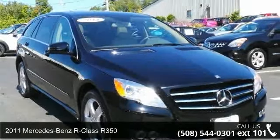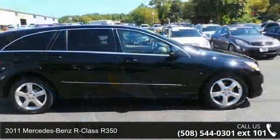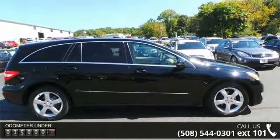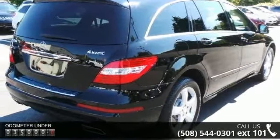Presenting the 2011 Mercedes-Benz R Class R 350. If you are looking for a first-class ride, you have found it. This vehicle comes with a reliable 6-cylinder engine connected to a smooth shifting automatic transmission.